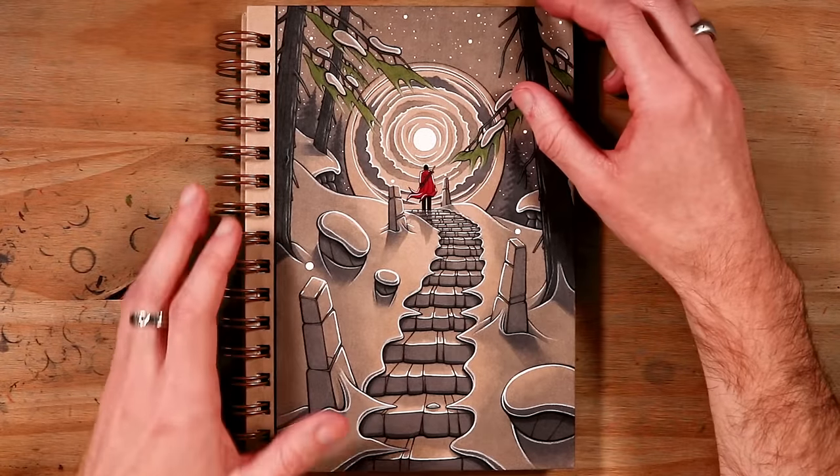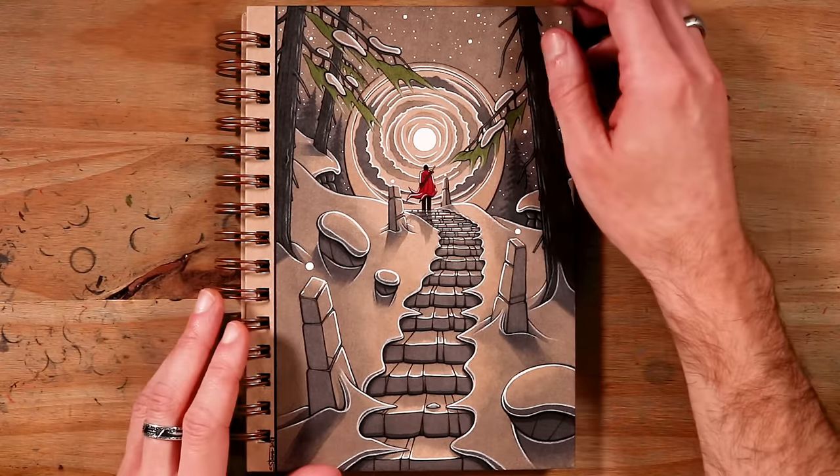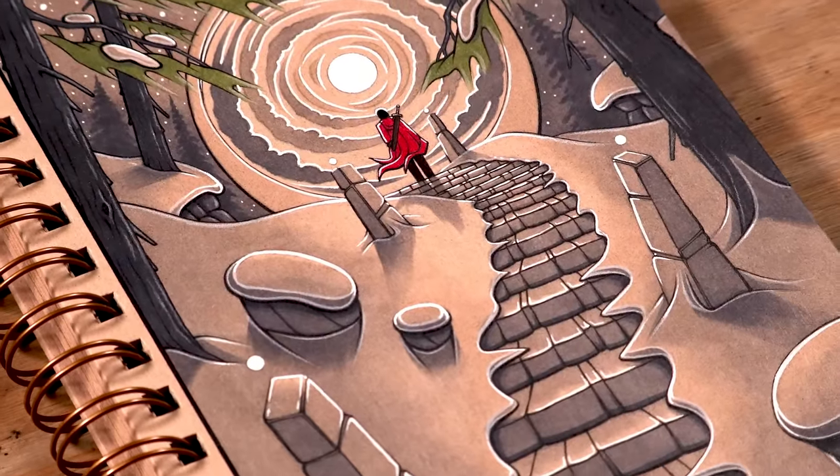Hi everyone, and welcome to my Inktober sketchbook tour for 2023! This is my 8th year in a row taking part in Inktober, and this is my 8th Inktober sketchbook that I've completed, so I'm really happy about that.